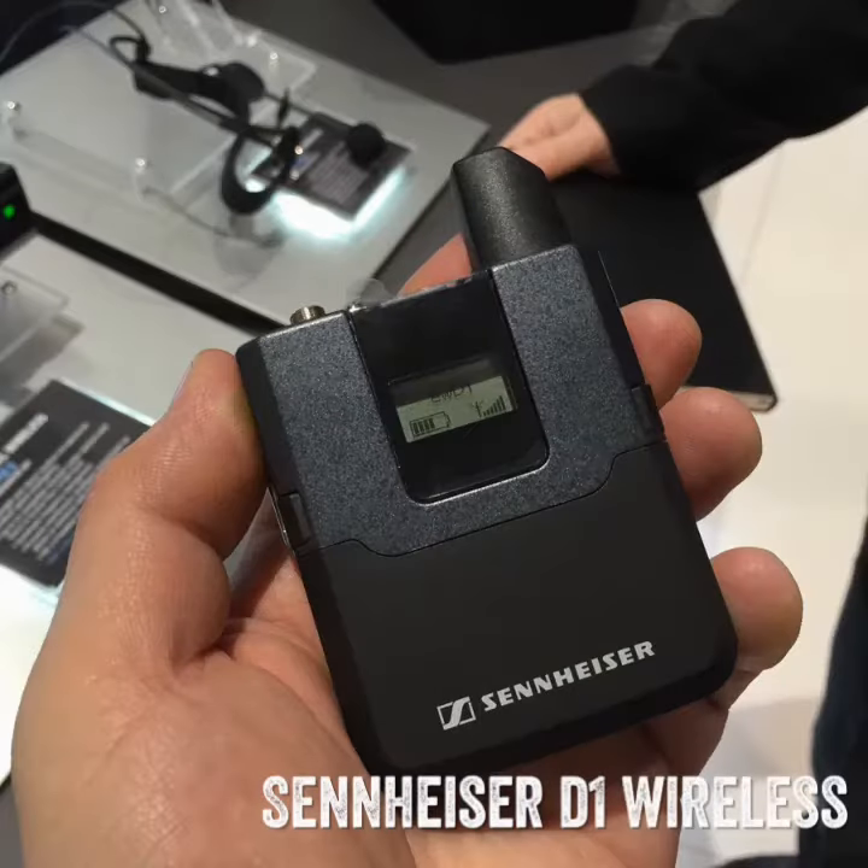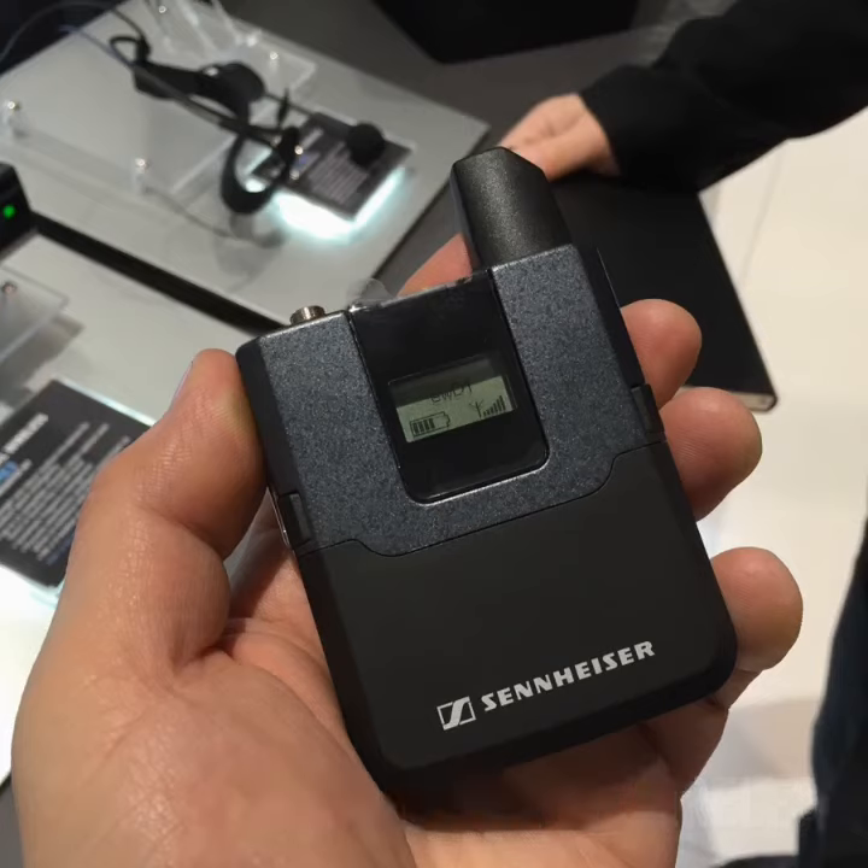First up, the Sennheiser D1 Wireless. This is the second wireless system that is digital for Sennheiser, but at a much lower price point. It's easy to use, has adaptive power transmission, as well as superior audio quality.